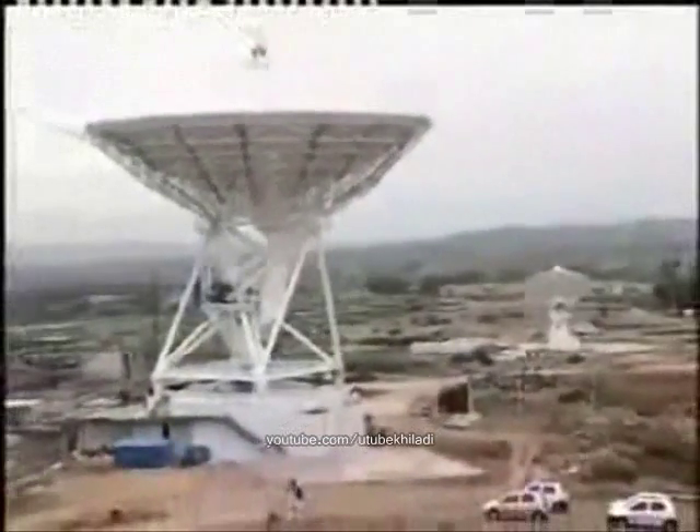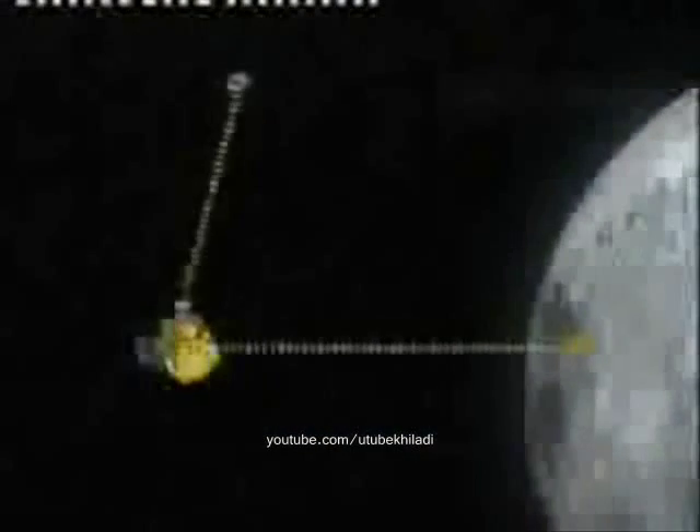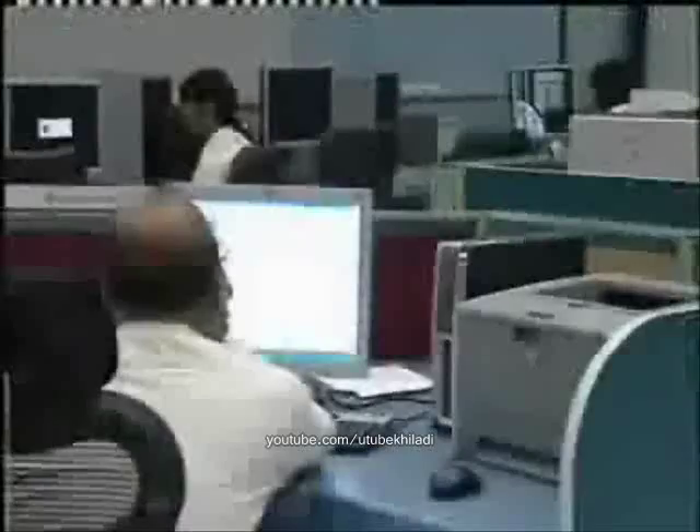Indian Deep Space Network Antennae situated at Byalalu, along with Deep Space Network Antennae, will receive this precious data, which will be later sent to the Indian Space Science Data Centre, ISSDC, situated at Byalalu.